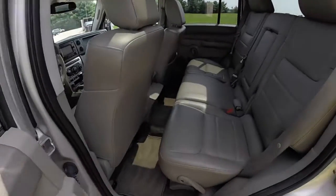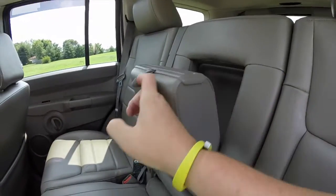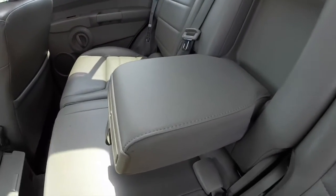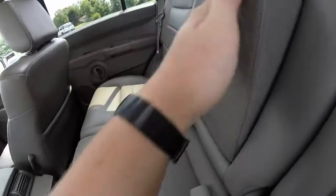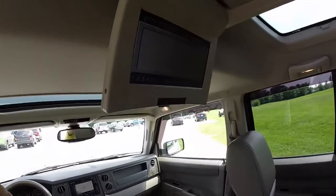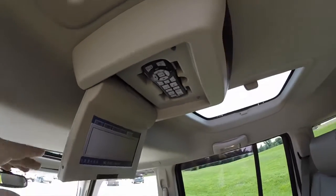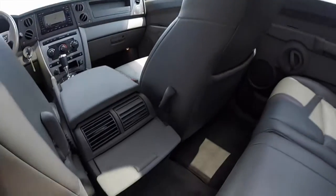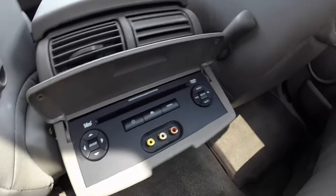In the rear seat, it seats three across with a full fold-down center armrest and integrated cup holders. This vehicle is also equipped with the rear video entertainment system with remote control, and down below you have your DVD slot for it.